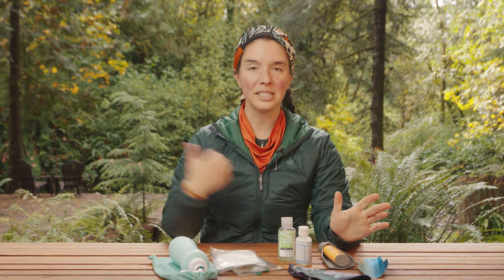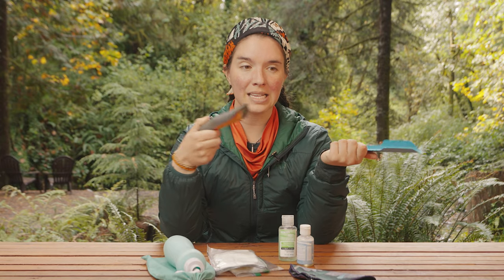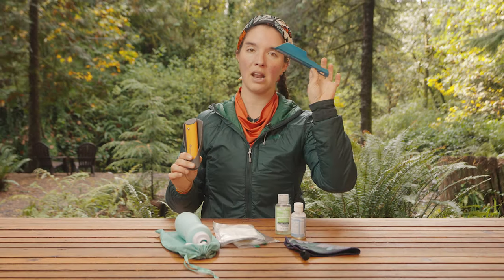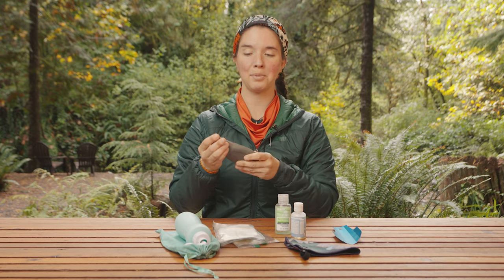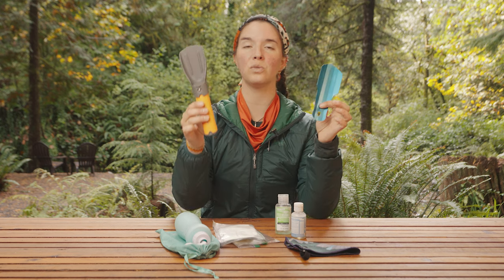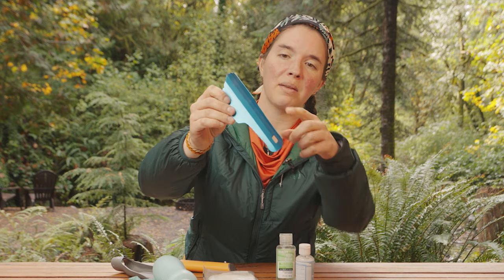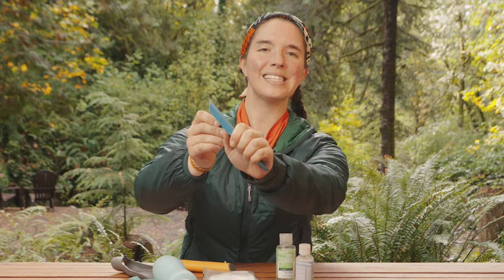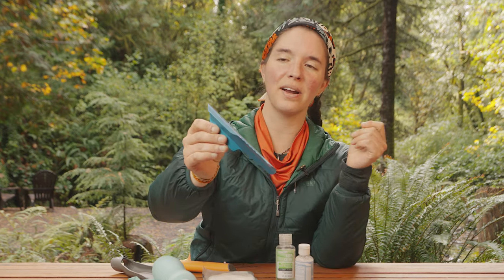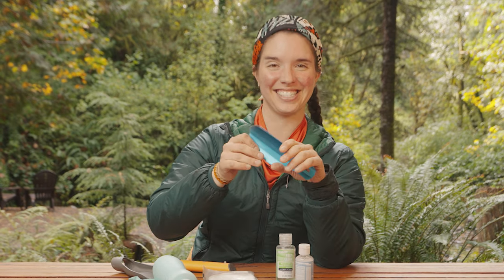The easiest way to dig a hole to poop in is to use a trowel. This is an ultralight trowel, and this is a collapsible trowel. While this trowel is at least twice the weight as this trowel, it is way easier to dig a hole with the heavier one. This thing really weighs nothing, but look at this edge — it's like serrated. I think it's serrated for your comfort, but it's definitely not comfortable.